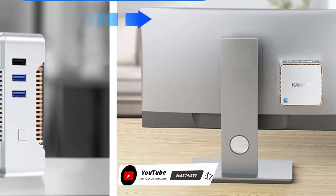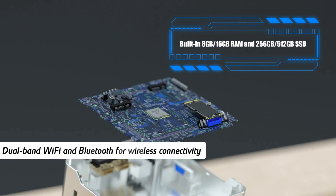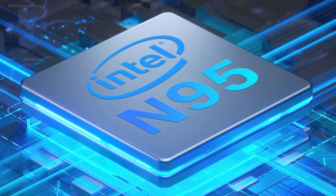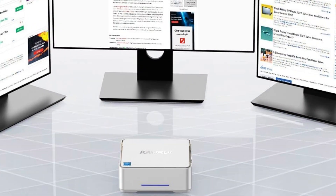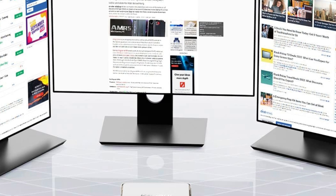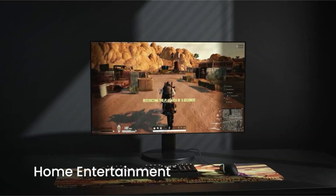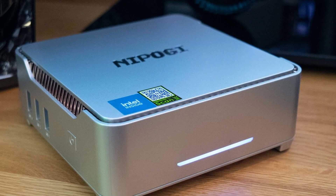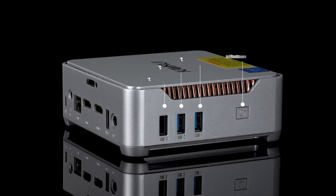Enhanced connectivity is a key feature of the Camroo Geek 3 Plus. It includes dual-band Wi-Fi and Bluetooth for wireless connectivity, ensuring stable and fast internet access, as well as seamless pairing with various Bluetooth-enabled devices. The inclusion of Gigabit Ethernet further ensures strong and reliable wired network connections, enhancing data transfer speeds and stability. This mini PC is suitable for a range of applications from home use to business environments. It can be easily mounted with VESA compatibility, making it practical for space-saving setups in offices, home entertainment systems, or digital signage.